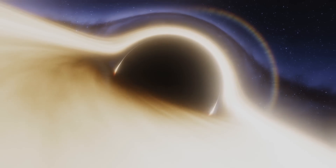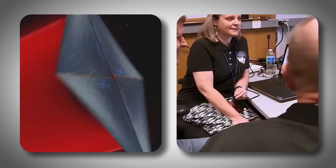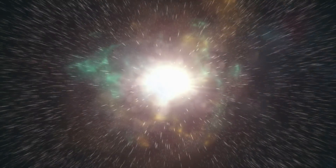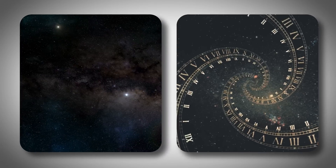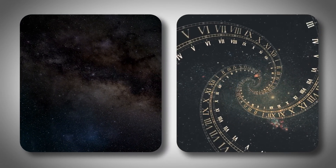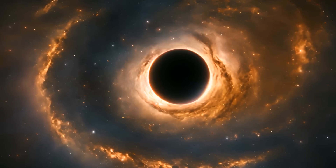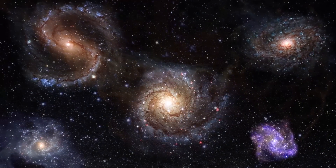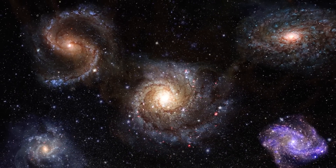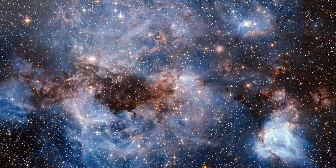Much of what we know about black holes and related topics is still just theory. The theory even offers a new version of the Big Bang, suggesting our universe might have come from a collision or cosmic birth from another universe. It proposes that wormholes could be tunnels between different realms of space and time. If wormholes are real and stable, they could change how we think about the universe, perhaps even revealing that black holes are gateways to other dimensions. Could our entire universe be inside a black hole that's part of a much larger universe?